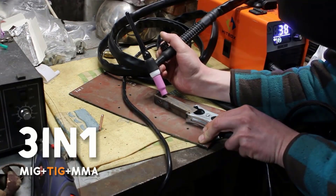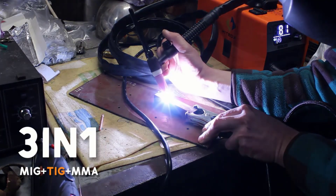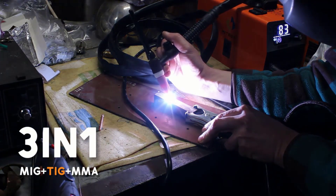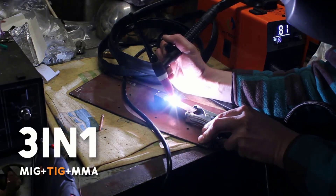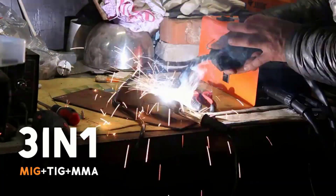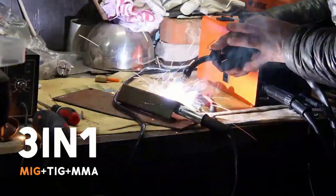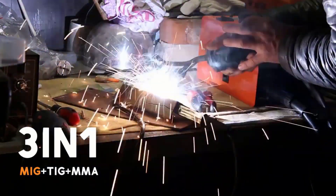Second, dual-voltage support. Whether your workshop has 110V or 220V, this welder adjusts and keeps going — no more panicking about whether your power supply will handle the job. Third, gasless MIG option. Perfect for beginners or outdoor work, you can weld without worrying about running out of shielding gas. Fewer bottles, fewer headaches, more sparks — the fun kind.